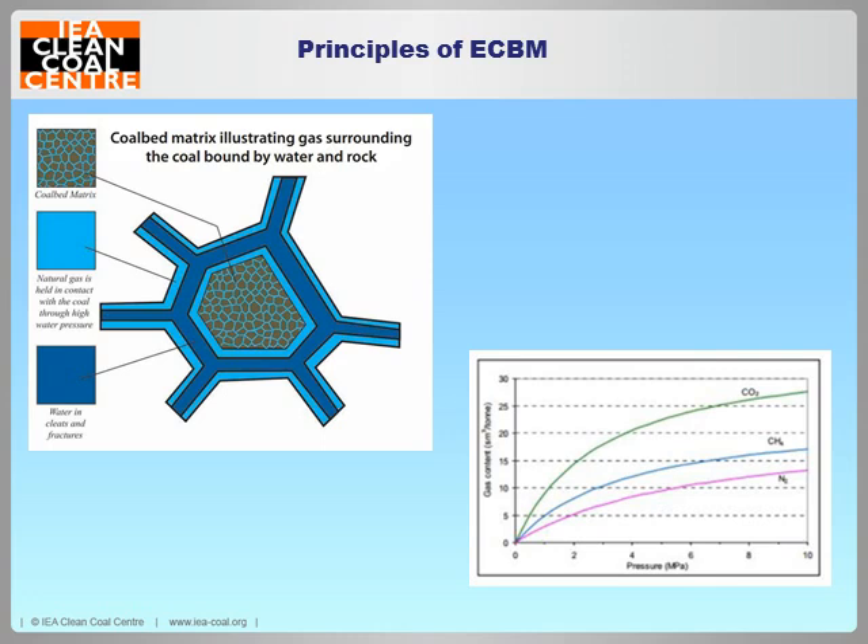Nitrogen is quite good at competing for methane — it will chase some away and take up the sorption sites on the coal surface. But CO2 is twice as good. For every methane molecule it kicks off that coal, up to two carbon dioxide molecules can stick on in its place. And this is where it's very exciting in terms of carbon capture and storage potential.